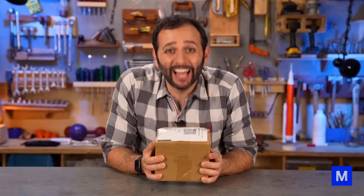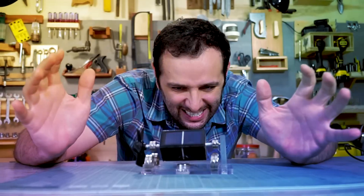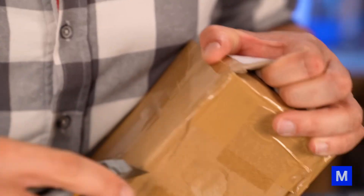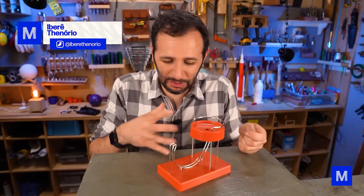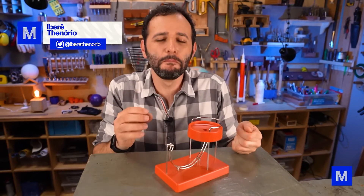This toy that defies the laws of physics just arrived. For those who haven't seen it, it's blowing up all over social media — this little video of balls going down a mini roller coaster.